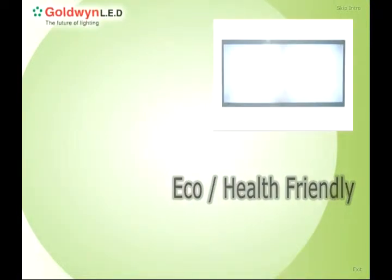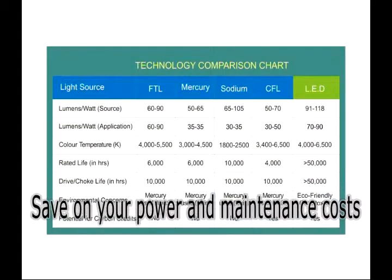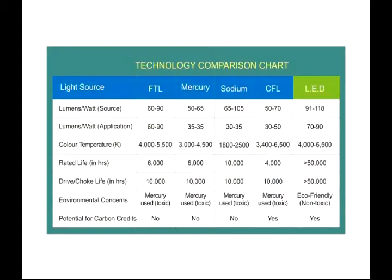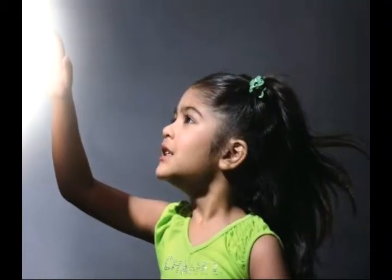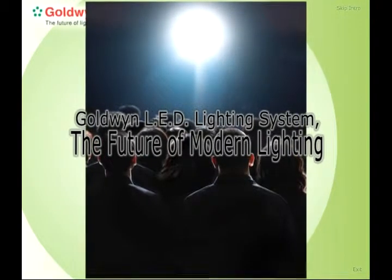Goldwyn LED lighting systems give you the option to save on your power and maintenance costs while ensuring environmental safety. Now you can enjoy life under harmless lighting conditions with the comfort of being close to nature. Goldwyn has opened a new window in the world of lighting technology and has placed LED lighting systems as the future of modern lighting.